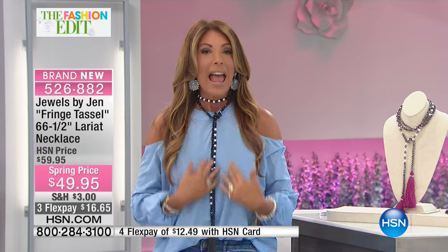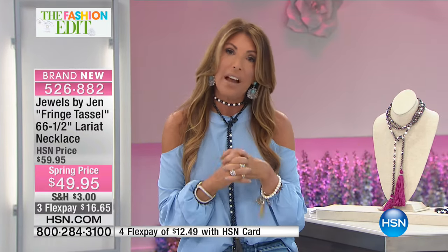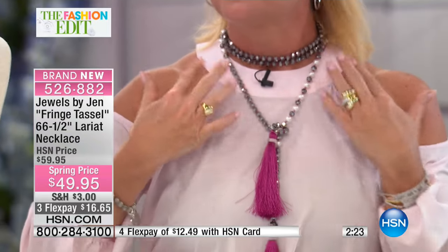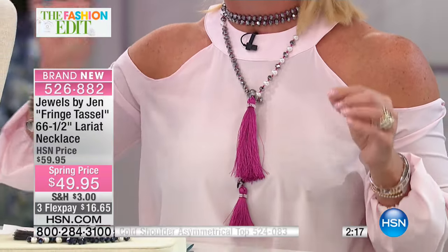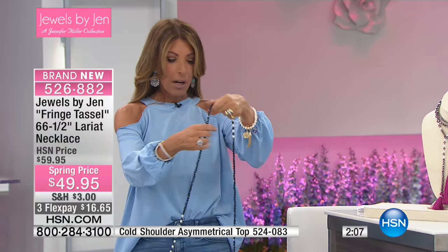When you wear something long, it's very elongating. I'm five three and a half and it makes me feel a little taller. On Lynn, because she's petite, I double wrapped it into a choker length, tied very close to the neck — and it stays because it's individually knotted. The other way is as a scarf, which we've all been doing for years.